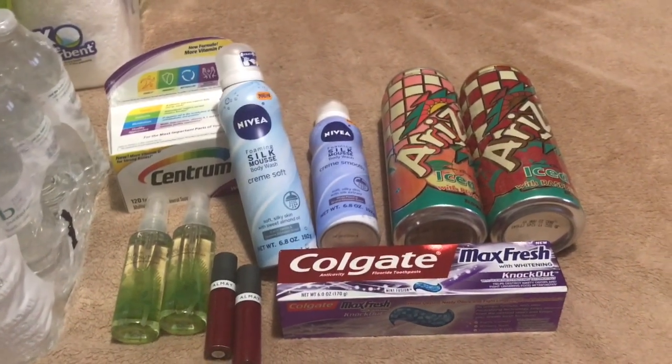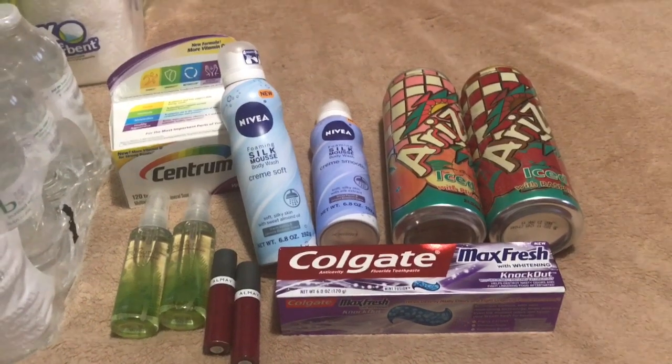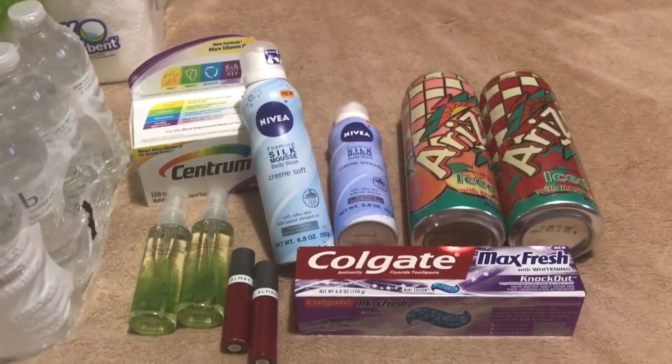The Arizona Teas I picked up as a filler. I love the Arizona Teas — they're two for a dollar this week. Of course, no coupons needed for that.